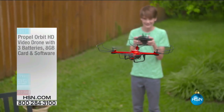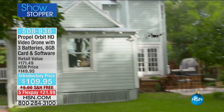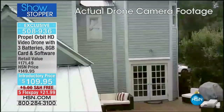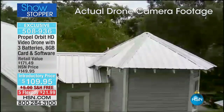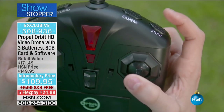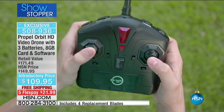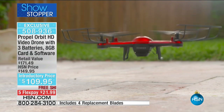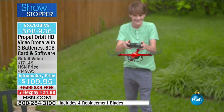Our big showstopper is coming up — the Propel Orbit drone. This is a video drone too. You can fly over your house and take pictures of the roof, buildings, things like that. You can fly it over the ocean. It has a 500-foot range. It does tricks. Joe's going to let me fly it today — we're going to have fun. You want to see a smile on your kid's face when they get a video drone like this? This isn't some little dinky one either — it's a substantial drone from Propel.